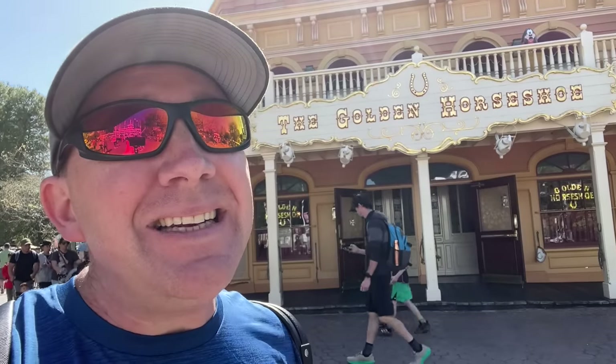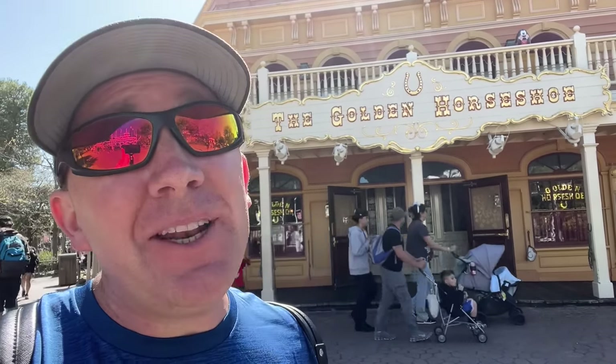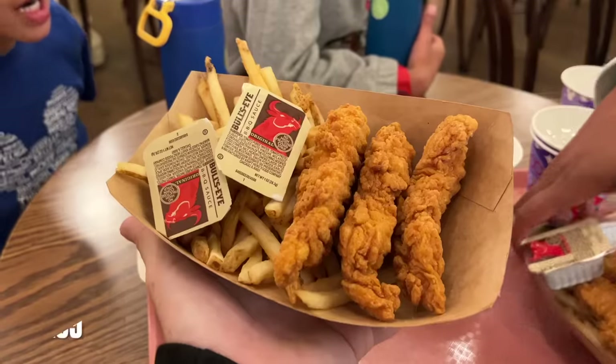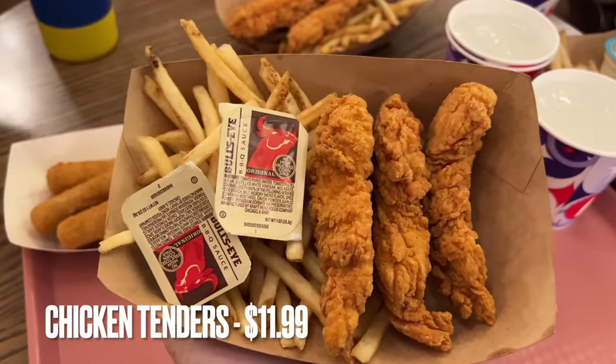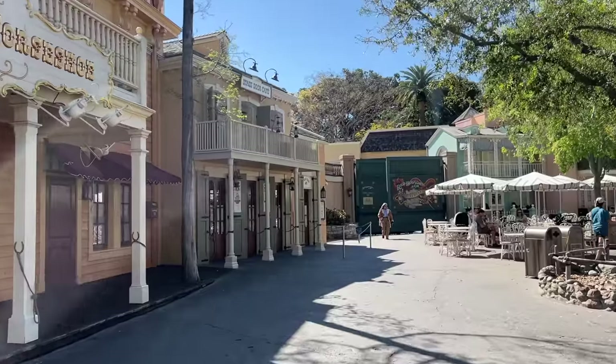The same cannot be said for its neighbor, the Golden Horseshoe — easily my least favorite restaurant at Disneyland. The best thing on the menu is probably the mozzarella sticks, but that's not a meal. So if I have to pick a meal, it's going to be the chicken tenders, which coincidentally is also like the worst thing on their menu. Yeah, it's not good.